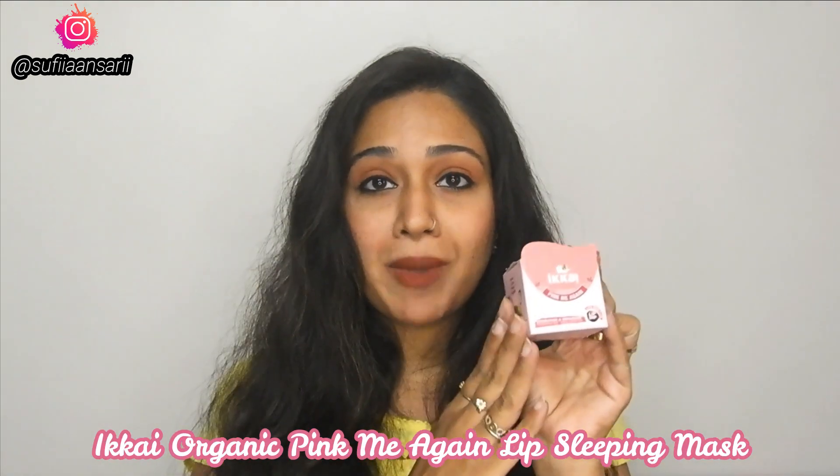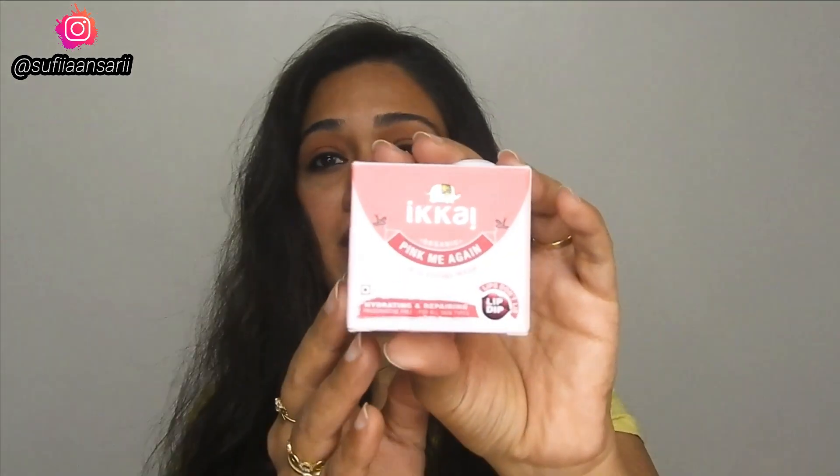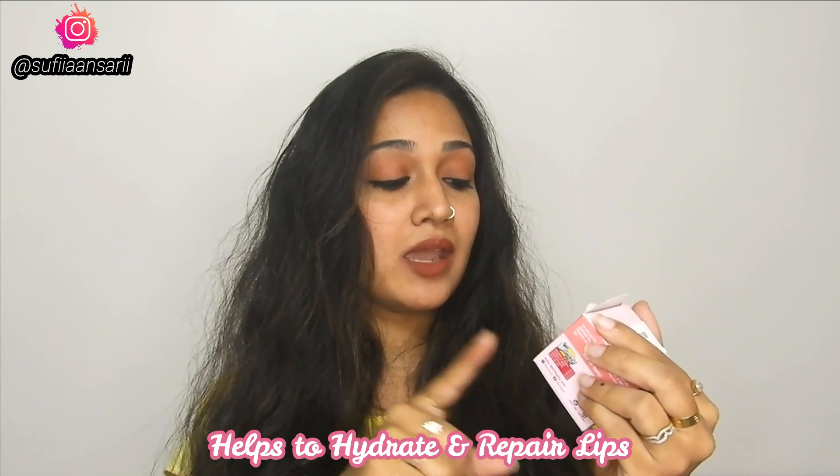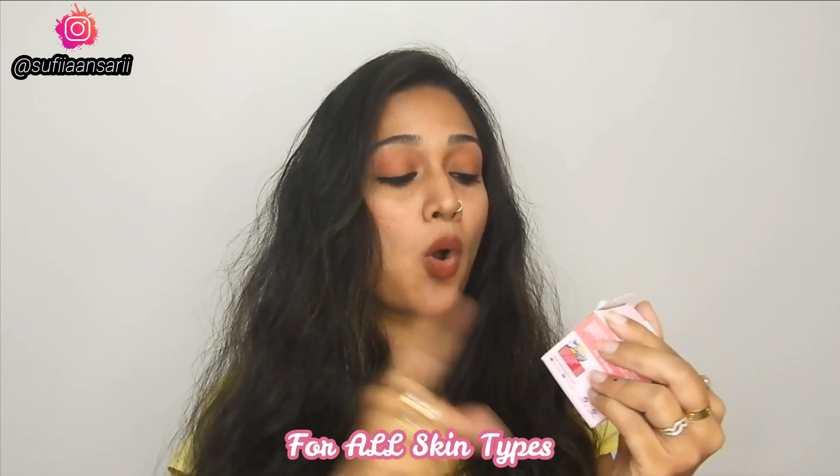The product comes in cardboard packaging, and I really like that their packaging has been so fancy. It has been written on it that it is an organic lip sleeping mask, it hydrates and repairs, it is preservative-free, and it is suitable for all skin types.